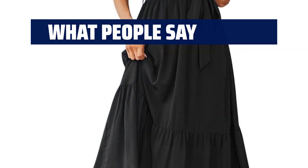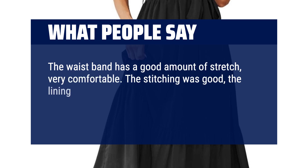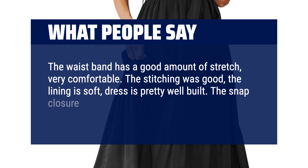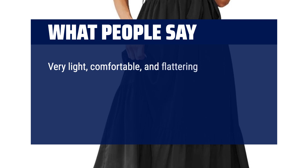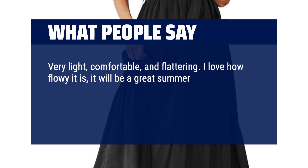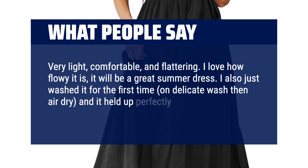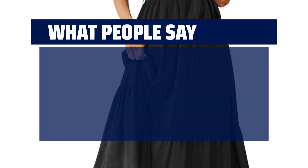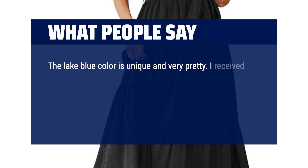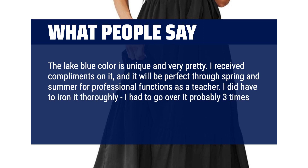What people say: The waistband has a good amount of stretch — very comfortable. The stitching was good, the lining is soft, and the dress is pretty well built. The snap closure is a good spot on the chest. Very light, comfortable, and flattering. I love how flowy it is — it will be a great summer dress. I washed it on delicate then air dried, and it held up perfectly with no tears or loose seams. Highly recommend. The lake blue color is unique and very pretty — I received compliments on it, and it will be perfect through spring and summer for professional functions. I did have to iron it thoroughly, going over it about three times as it held wrinkles.